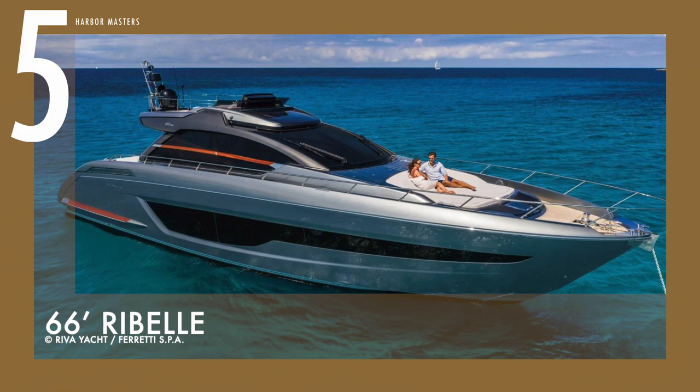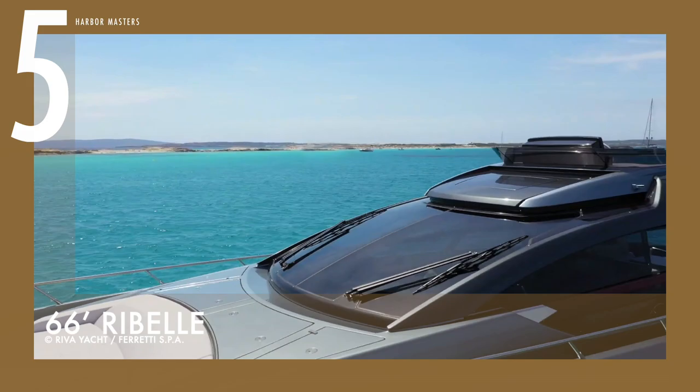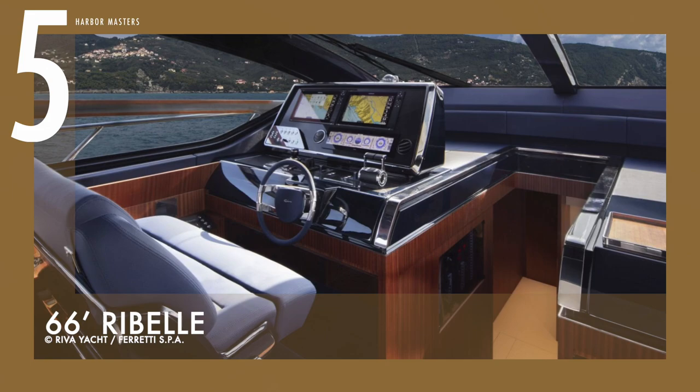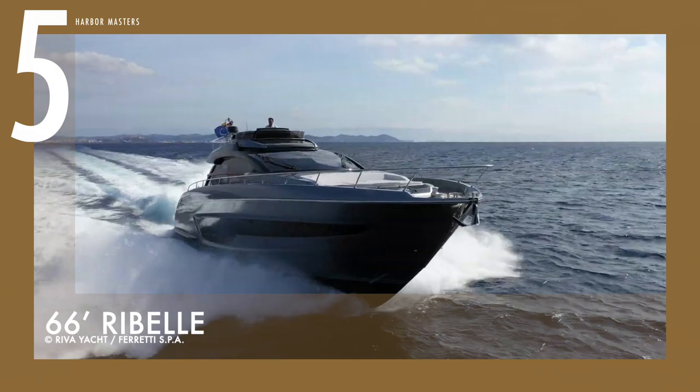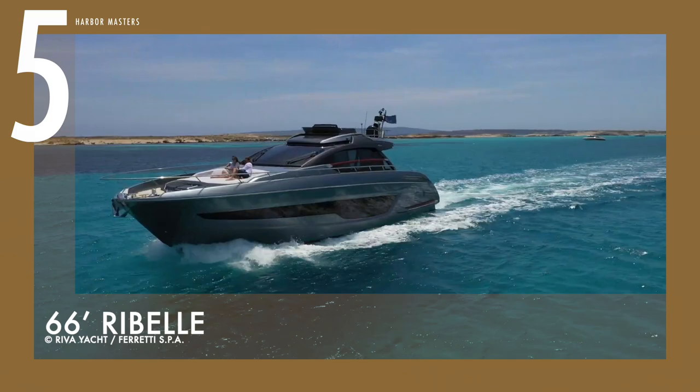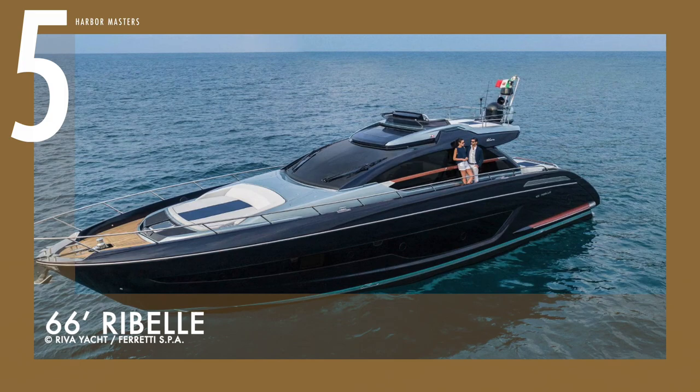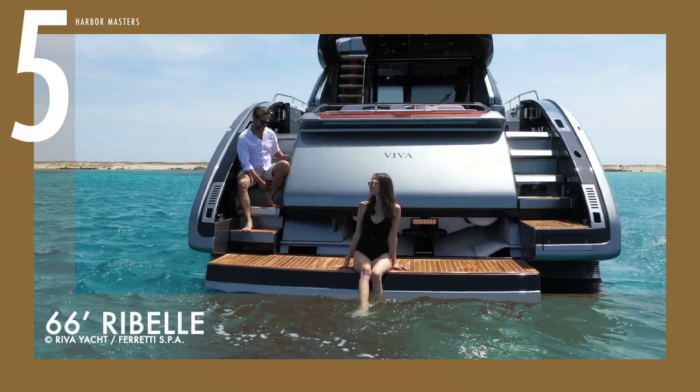Starting at number 5 is the Ribel. This is a 66-footer boat with a design that is influenced by the Sarnico shipyard's oldest traditions. This watercraft is propelled by two MAN V-12 engines, each producing 1,550 horsepower. With a range of 250 nautical miles or over 460 kilometres, this boat can reach a top speed of 37 knots and a cruising speed of 33 knots. Furthermore, this yacht makes a statement with a blue-sapphire exterior — a first for Riva — complemented with stainless steel and mahogany details.